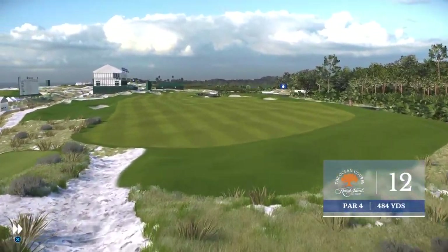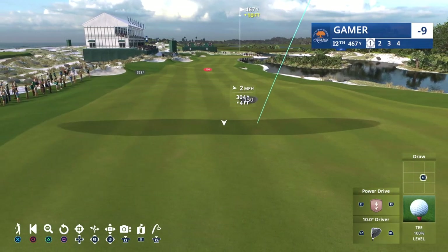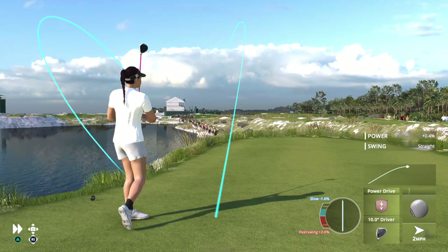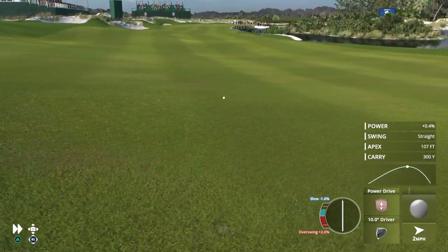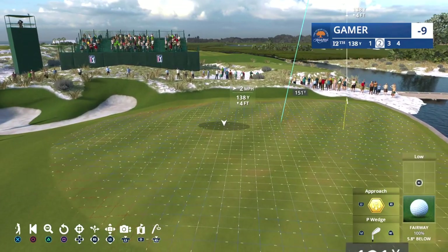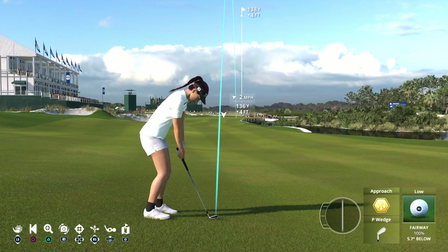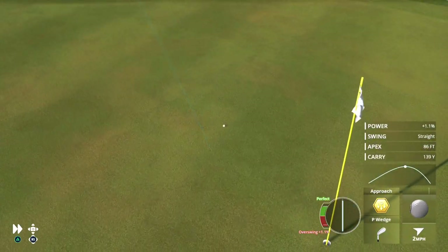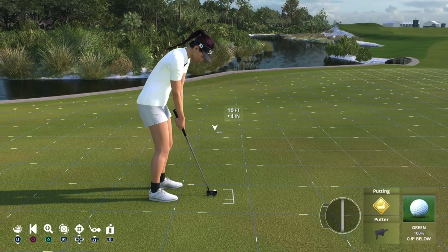Next up, the par four twelfth at 484 yards. The fairway here is one of the most generous on the course. But the closer you get to the hole, the more that lagoon and bunker start to make their presence felt. Everything flowing really well right now — coming off three birdies in a row. Here's another solid tee shot. Perfect spot to play this second, middle of the fairway. She's got great balance in that swing — just picks the iron shot off the turf. The result: inside 10 feet. Well done.